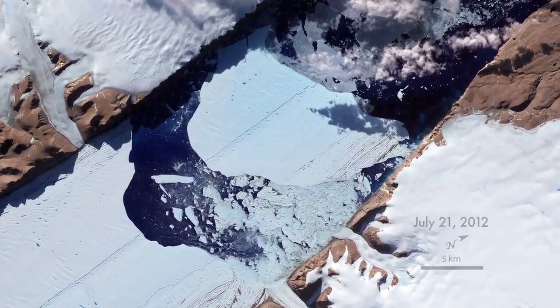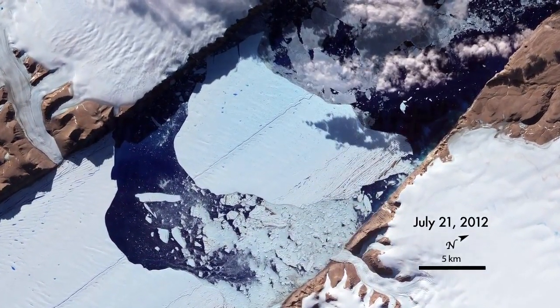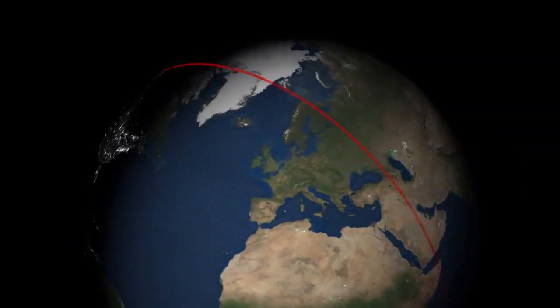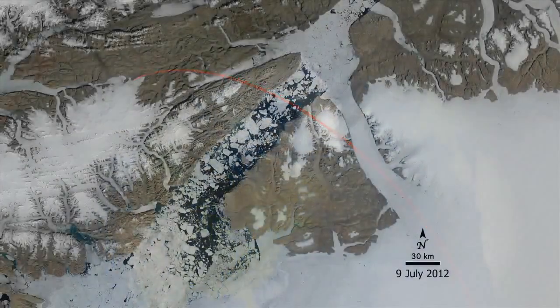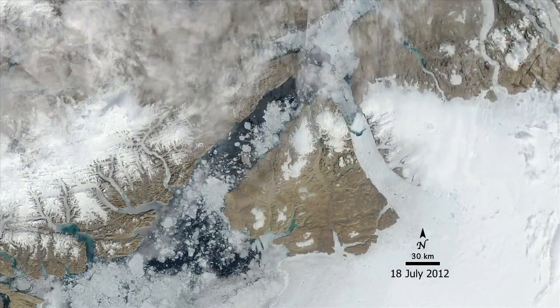Known as Peterman Ice Island 2012, it was about 12 square miles — half the size of Manhattan — and floating at one kilometer per day. NASA's Aqua and Terra satellites made multiple passes each day over the polar regions, allowing scientists to track the ice island whenever clouds didn't block the view.